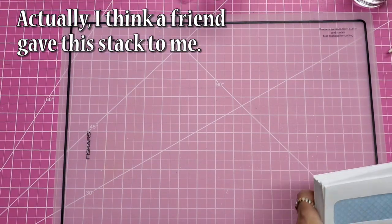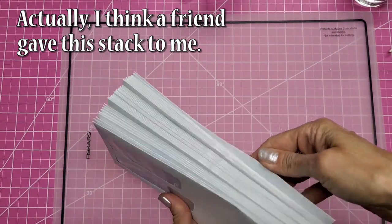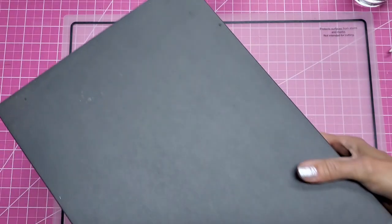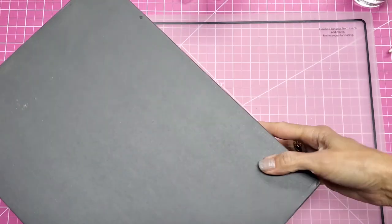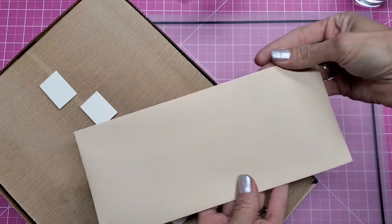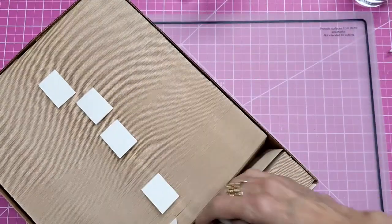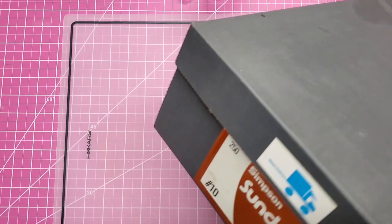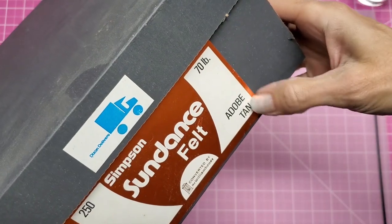I had picked up a lot of envelopes from thrift stores. I have this stack here, and these are the ones with the double window in them. Then one of the thrift stores had some company that donated dozens and dozens of boxes full of envelopes. They were charging like $2 for each box. This is the legal size — it's like a linen weave and kind of a creamy color. Sometimes I actually use these for mailing bills and stuff. Here's the front of that — Simpson Sundance felt in adobe tan, 70 pound.